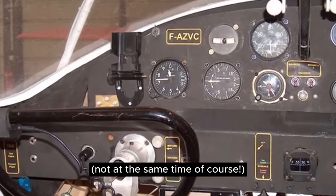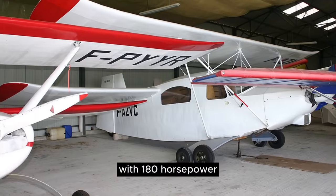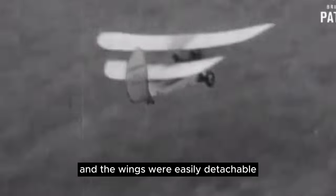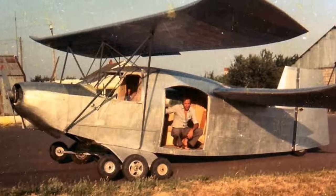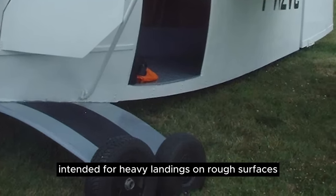Not at the same time, of course — all powered by the mighty Lycoming O-360 with 180 horsepower. The tandem wing configuration was derived from the famous Pou de Ciel home-built, and the wings were easily detachable, presumably for roadable transportation. Another interesting feature is the bogey landing gear, intended for heavy landings on rough surfaces.